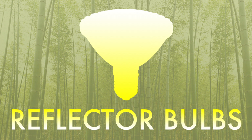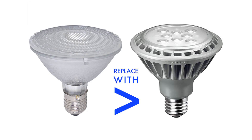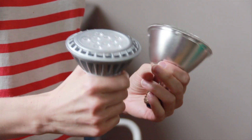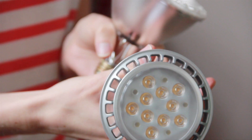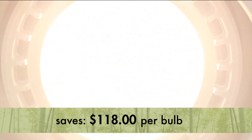Another common type of bulb you'll find in households is the reflector bulb. These are commonly found in recessed can ceiling lights and are usually halogen bulbs which use a lot of energy. There are many good low-energy LED halogen replacements. For example, a 50 watt halogen bulb can be replaced with a 7 watt ambient LED — it lasts 8 times longer and will save $118 over the life of the bulb.